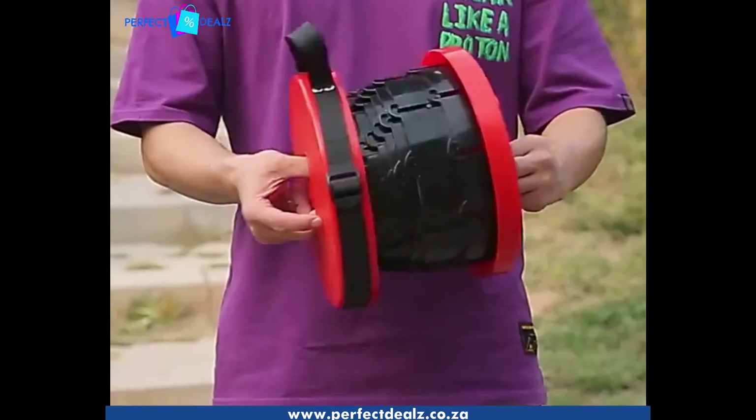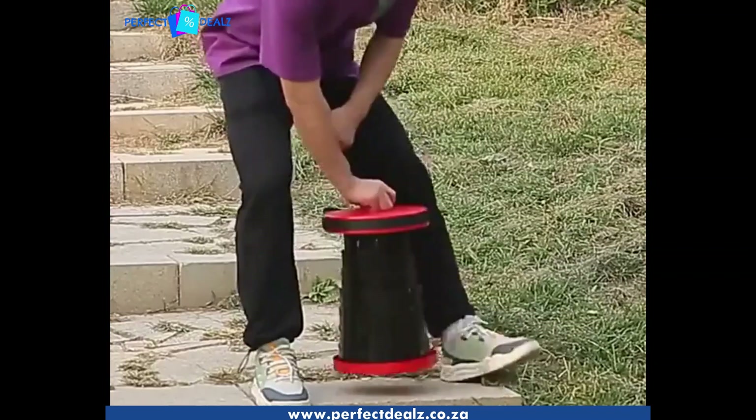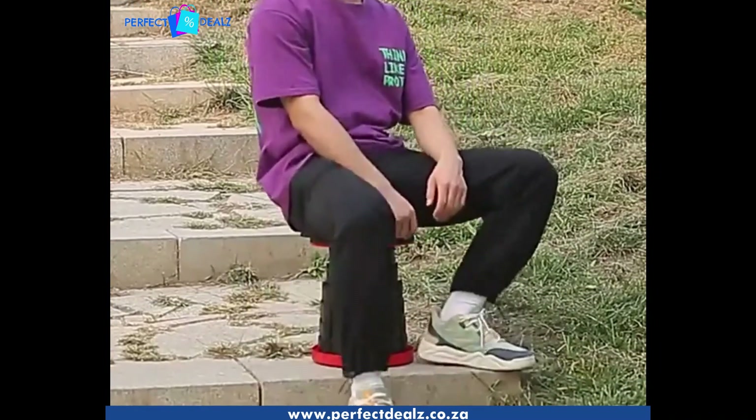This high-strength nylon stool is sealed, rotated, and supported by hooks, making it sturdy and reliable.